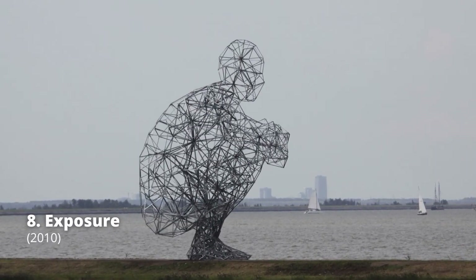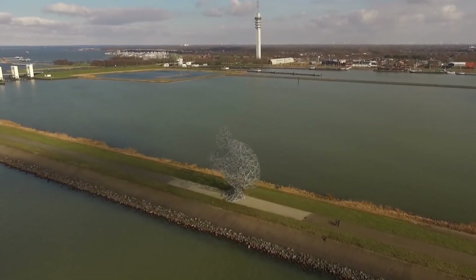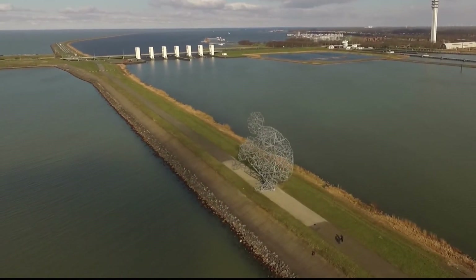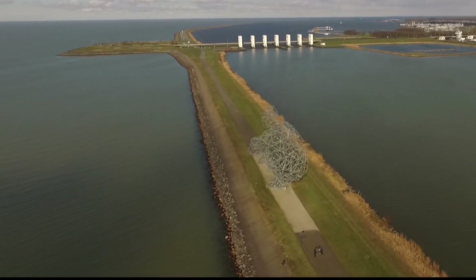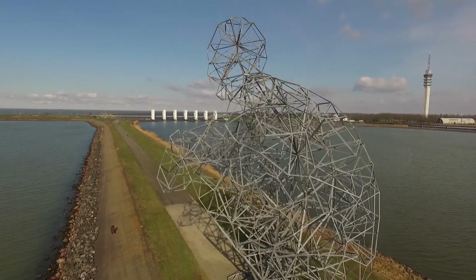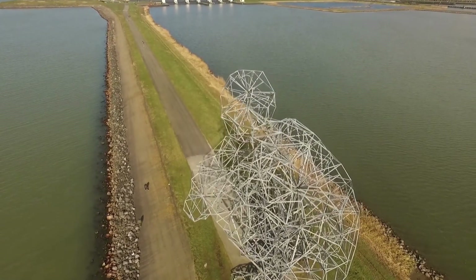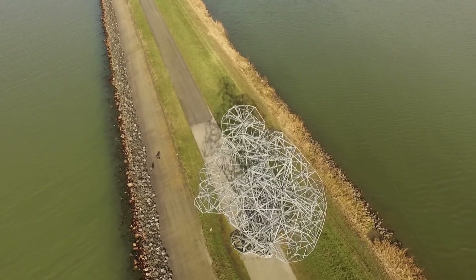Exposure is a monumental sculpture and a work of public art. Gormley's squatting figure was put on a small strip of land between the Dutch town of Lelystad and the sea. It is made in response to environmental changes such as global warming and rising sea levels — as the water levels rise, the sculpture will eventually be submerged. The object is 26 meters tall, weighs 60 tons, has 5,400 bolts, and has 2,000 components.